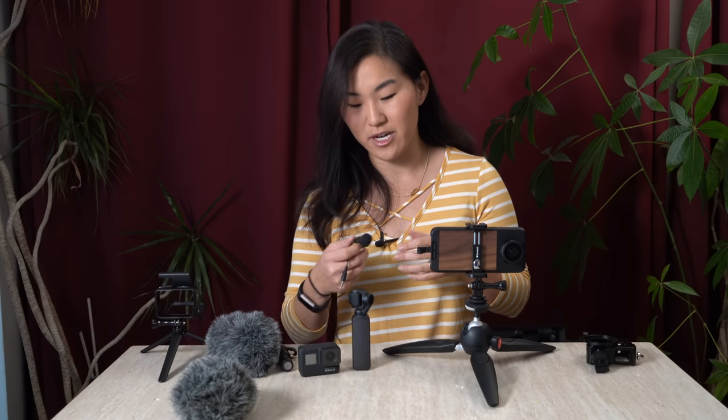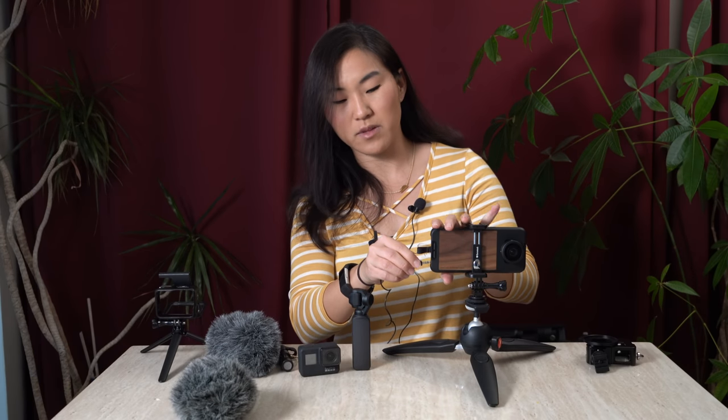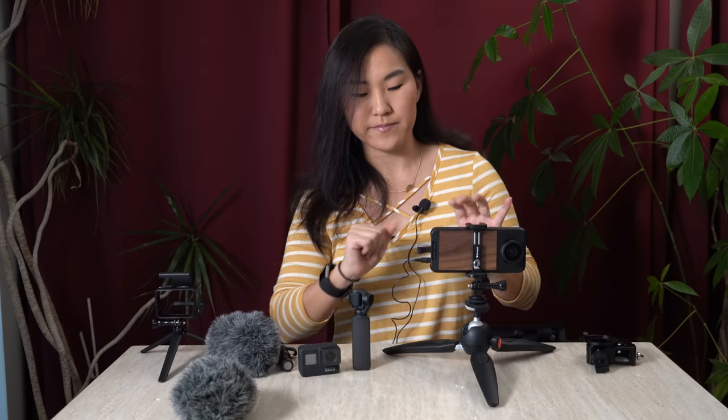Another way to enhance the sound input of your phone is to use a lavalier or lapel microphone. You clip it to yourself and then plug it into that audio port. Now this microphone is even closer to you, so if you're just trying to capture your audio and everything that you're saying, this microphone is going to do exactly that.